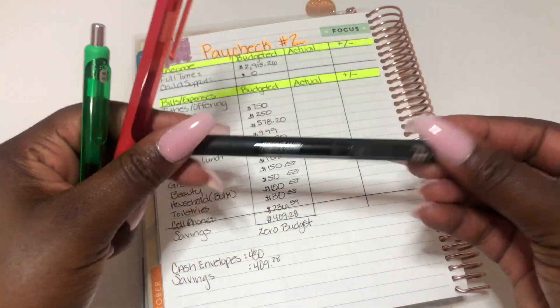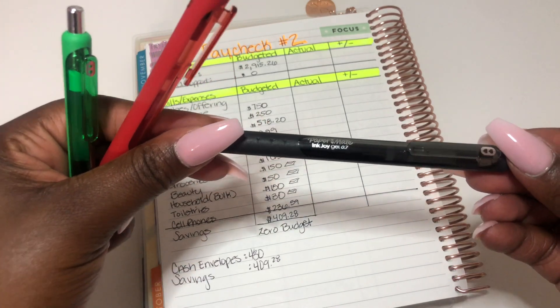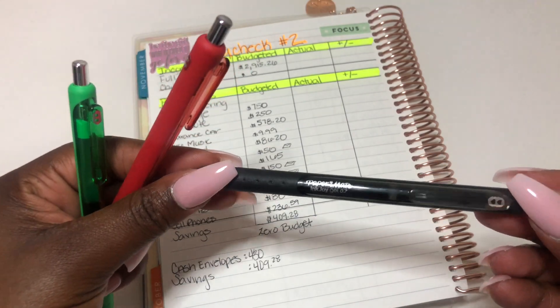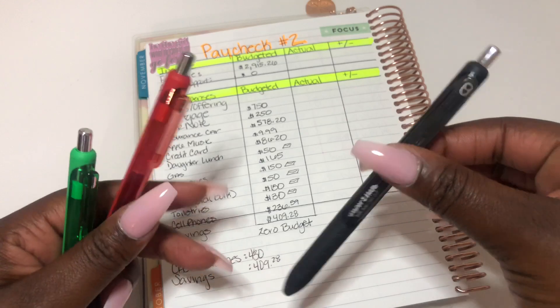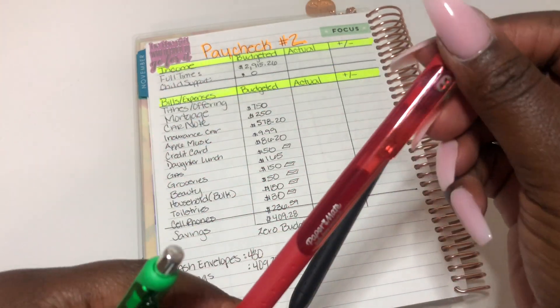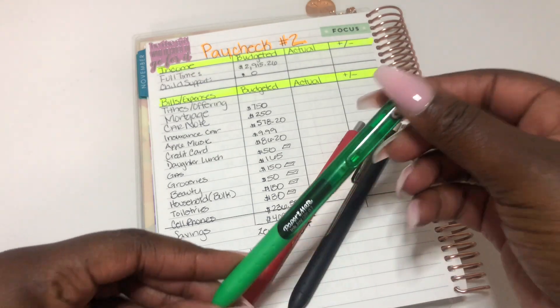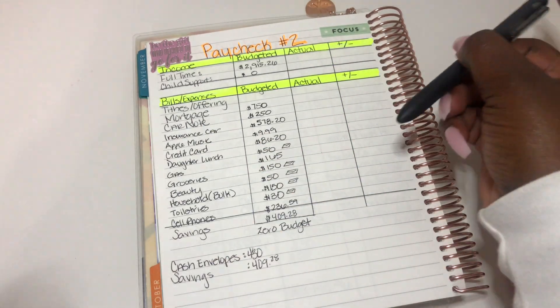So as you know, we're using the black pen — the Paper Mate Ink Joy Gel 0.7 pen. If we are on track, we're going to use black; if we are over, we're going to use red; and if we are under, we're going to use green.